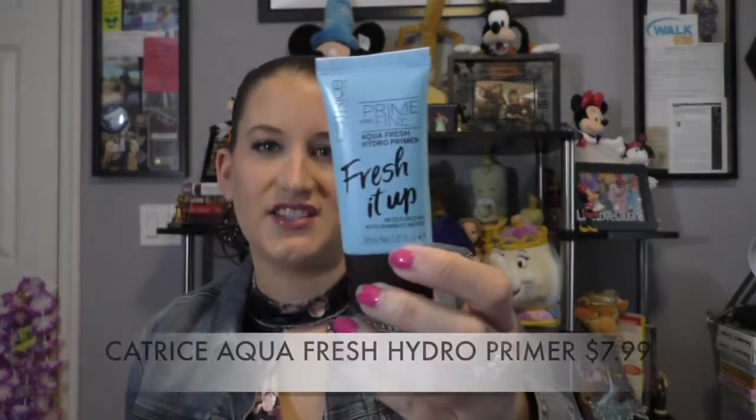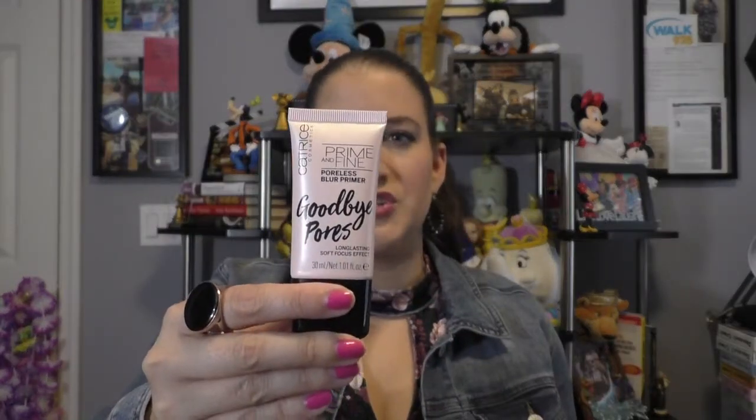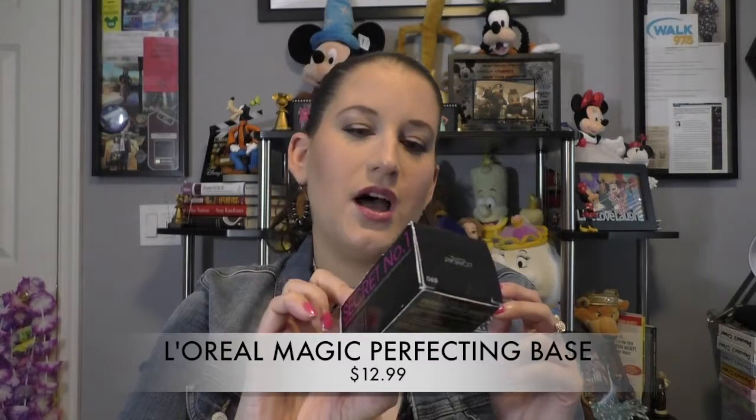Some primers for you — two I'm really enjoying right now. The first is the Catrice Prime and Fine. I love this stuff. It's hydrating, it's been great for me this summer, and I bought backups of this. I'm also going to try the Poreless Blur Primer, also from Catrice Prime and Fine — goodbye pores! Right now I've been using this for my pores. I also have the L'Oreal Magic Perfecting Base. It's a little bit of a putty — less is more with this stuff, otherwise you get little balls of putty.